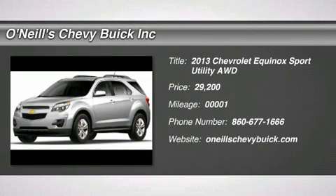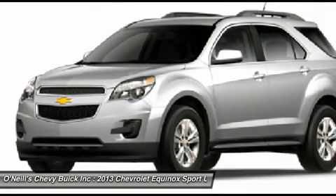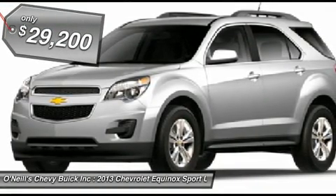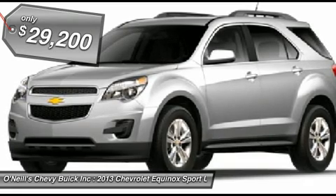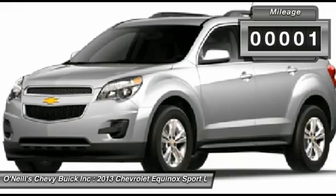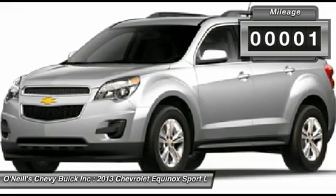The 2013 Equinox is Chevrolet's torchbearer in the sizzling compact crossover segment. The Equinox stretches the boundaries of the term compact, as it is noticeably bigger than its rivals. Its size difference affords more room for passengers in the second row seat and a larger presence on the road.